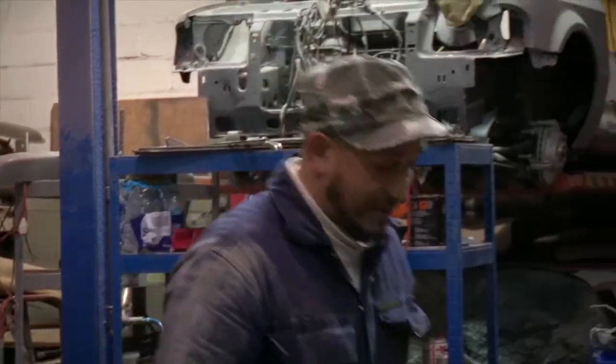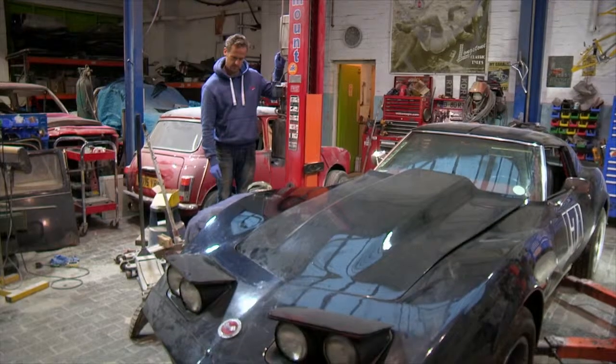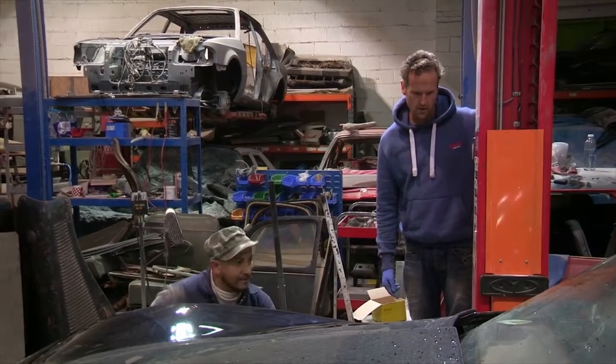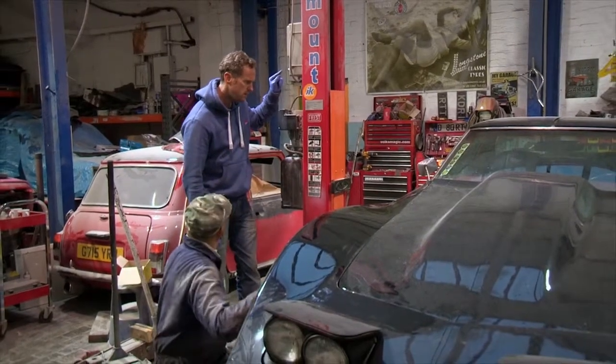I want to have a look underneath. Get it up, yeah? Cracked and crazed paintwork holds no fear for the boys. Massive structural problems, however — that's another story.